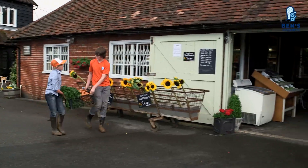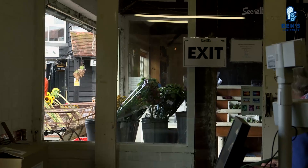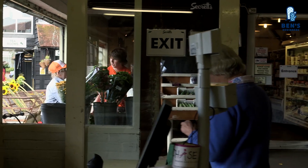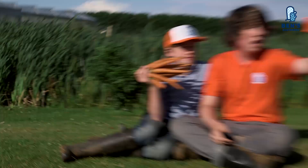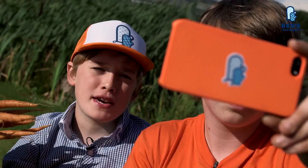How much do you think these are gonna sell for? I think they're gonna sell for a lot because we picked them. Been really good today — learned loads about veg. So we're gonna take these carrots that we picked back to the Ben's Beginners kitchen.